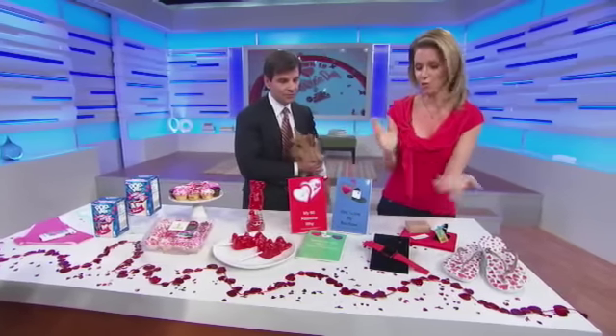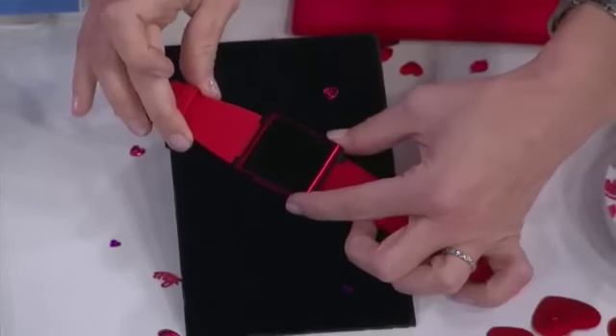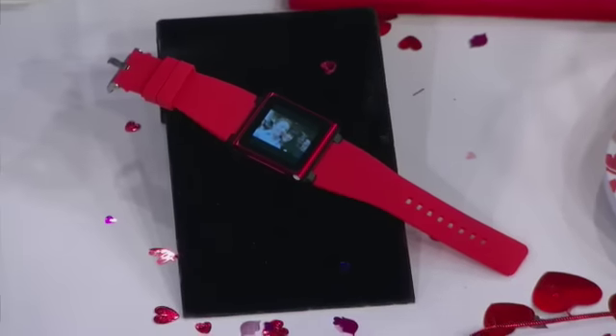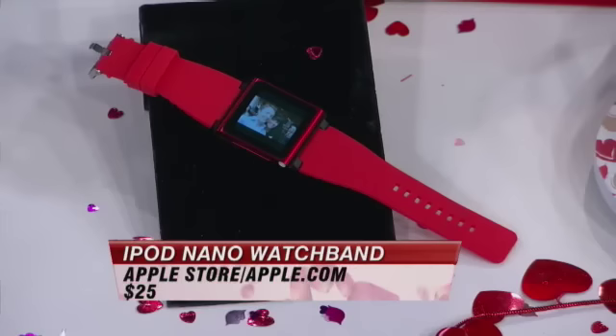This is sort of the watch of the future. What it does is you take a regular Nano and put it inside this watch band. You can upload a picture, put on your favorite love songs, all your photos — and then you've got this great watch that will play music all day long and tell the time. It's a really cute idea.